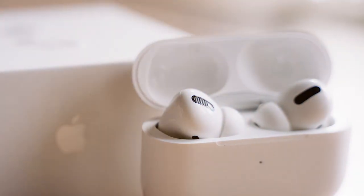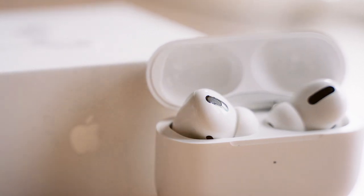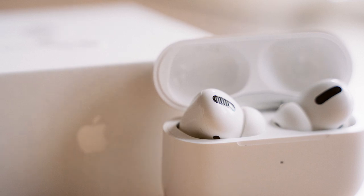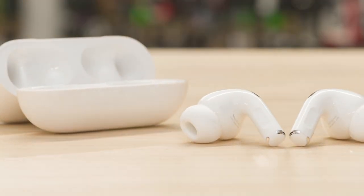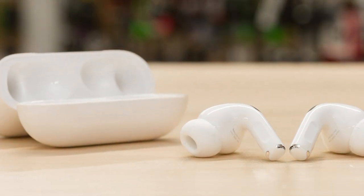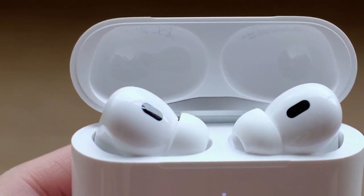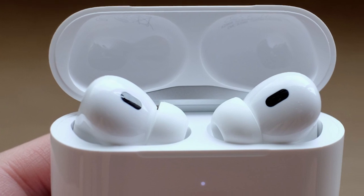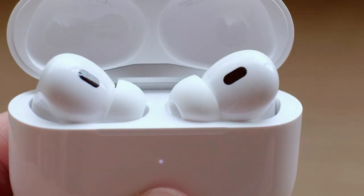Usability is a breeze, thanks to the H1 chip, which enables quick and seamless pairing with Apple devices. They also boast touch controls for playback and calls, making them incredibly convenient to use on the go. Durability-wise, they're sweat and water resistant, making them ideal for workouts and outdoor activities. The AirPods Pro shine with spatial audio support and adaptive EQ, ensuring the best sound quality in any environment.